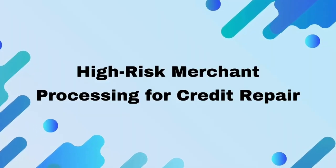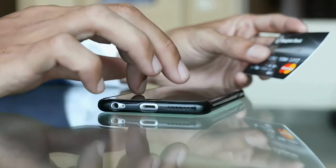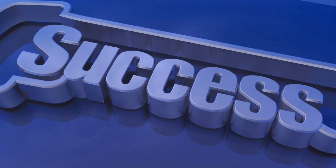High-risk merchant processing for credit repair. Choosing the right partner, one versed in high-risk credit card processing and offering a tailored payment gateway, is paramount to your business's success.